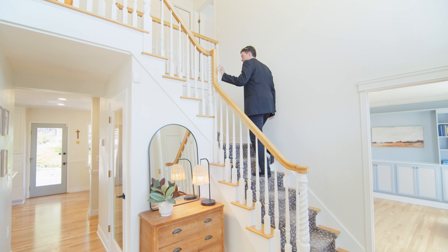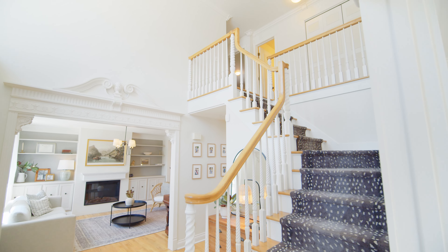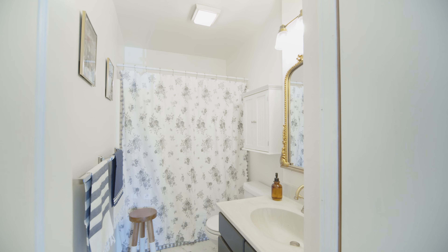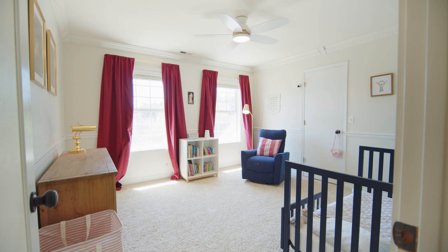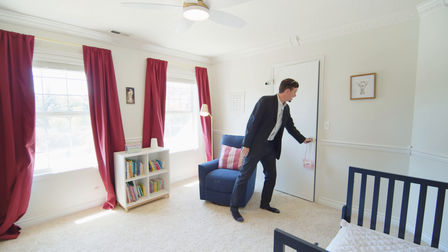Heading upstairs. Love the carpet down the middle of the stairs — that's really pretty. At the top of the stairs, you got a full bathroom here with tub shower combo. Brand new tile flooring on the floor. And then this is your first bedroom — super cute space, got a good size closet here.